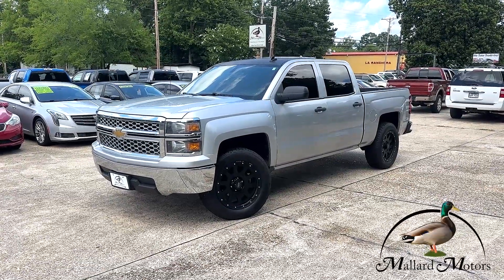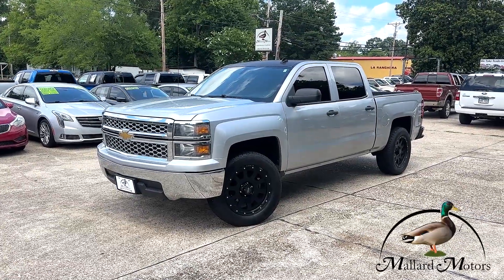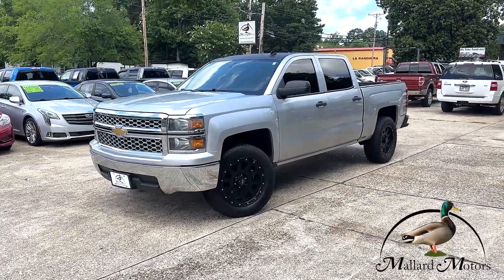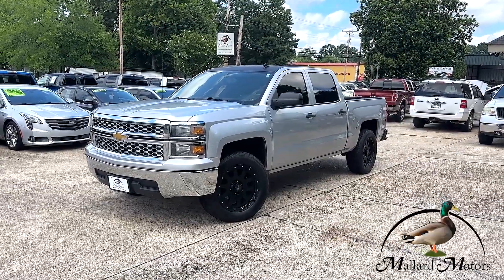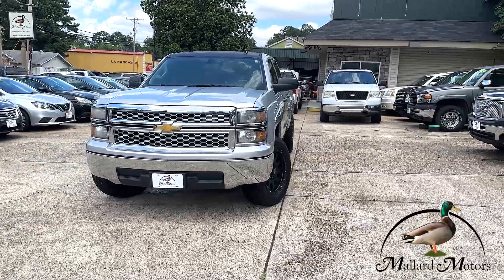What's up guys, Clay here at Mallard Motors, gonna show you a new truck we just got on the lot. Real quick before I get started, don't forget about our referral program where you can earn 200 bucks in cash. But first, let's look at this 2014 Chevy Silverado 1500 LT — silver in color, with a 5.3 liter V8 and two wheel drive.